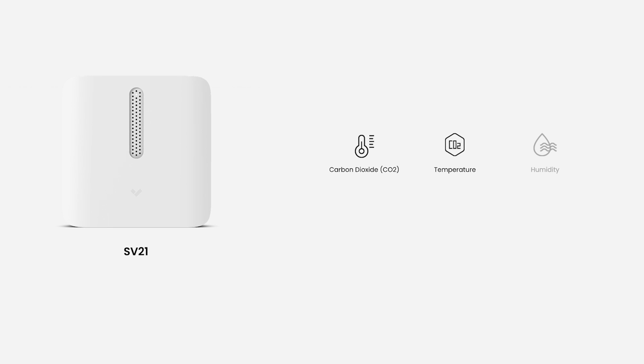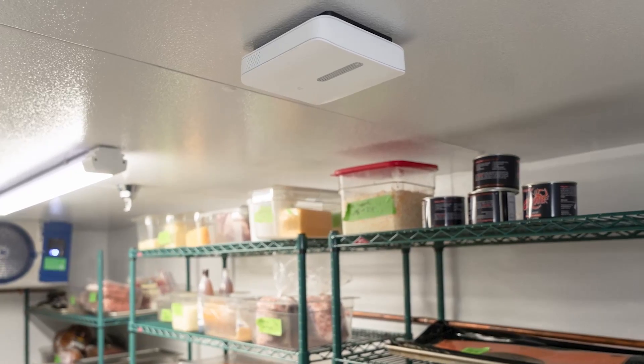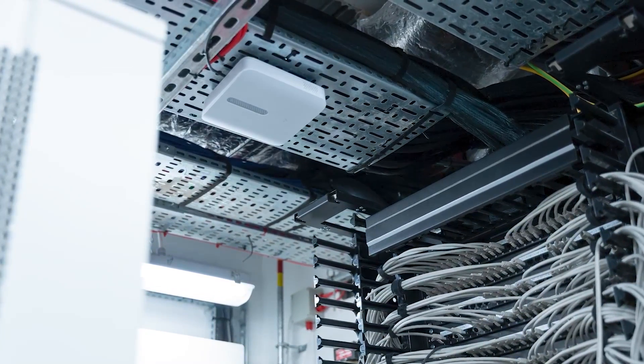The SV21 monitors CO2, temperature, and humidity. The sensor adds additional context to Verkada camera deployments for applications such as protecting food inventory in refrigerated environments, safeguarding networking infrastructure from dangerous thermal conditions, or maintaining optimal air quality in indoor workspaces like offices and classrooms.